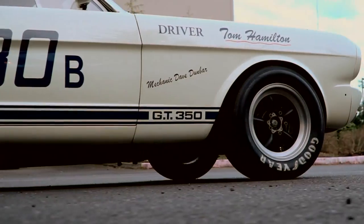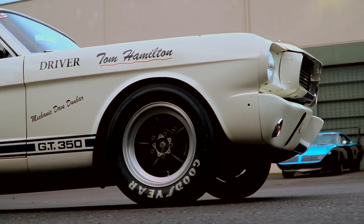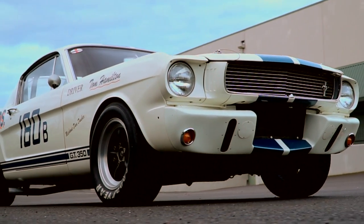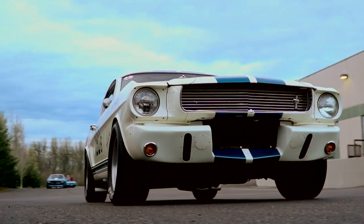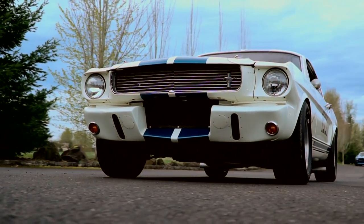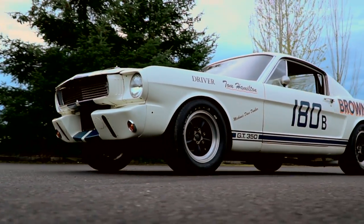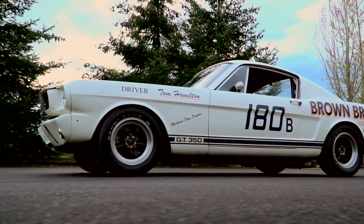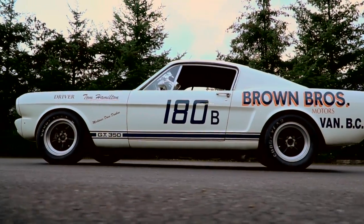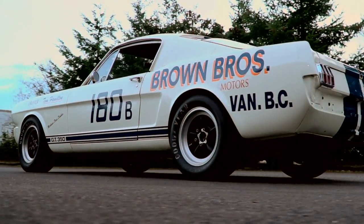When Ford rolled out the Mustang for 1965, Carroll Shelby's team immediately went to work on building a road racing version called the Shelby GT350. The GT350 still stands as one of the pinnacle American performance cars ever built. The stripped-down Mustang was treated to revised suspension geometry, a hotter 289-cube V8, a matched four-speed and rear gear set, stiffer suspension, and a gutted interior to save weight.